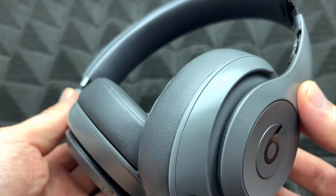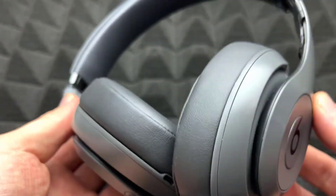These feature an over-ear design with soft ear cushions for prolonged comfort and a snug fit.